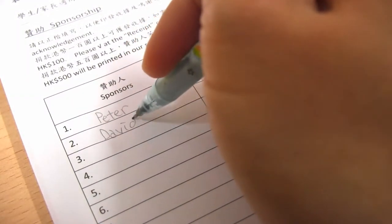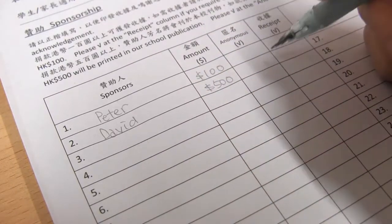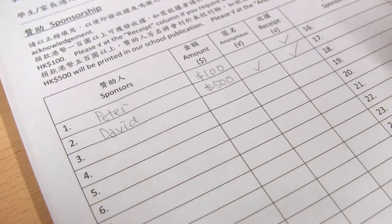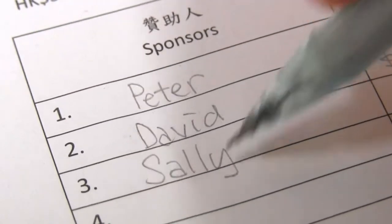For donations over $500, we have to ask the sponsors if they would like to have their names printed in the school publications. If yes, please tick the appropriate box. Don't forget to write down clearly the names of sponsors and the amount.